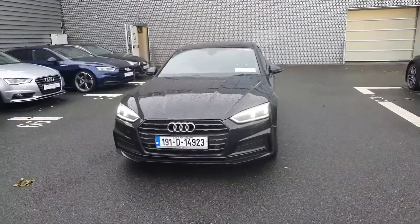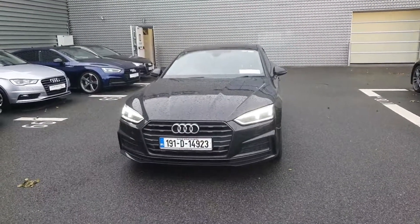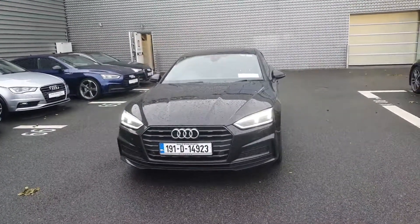Now if anyone would like any more information on this car or would like to take it for a test drive, please give us a call on 01850 2100. Thank you.